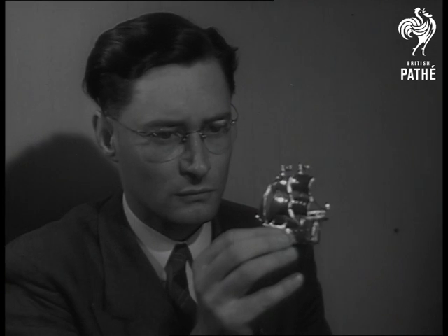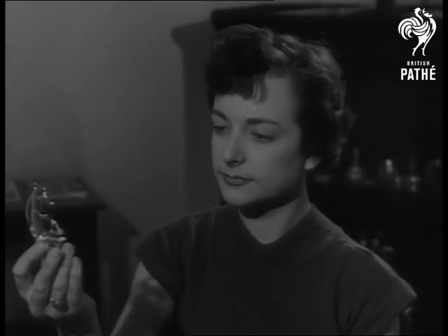They are shining examples of British scientific achievement and industrial enterprise.